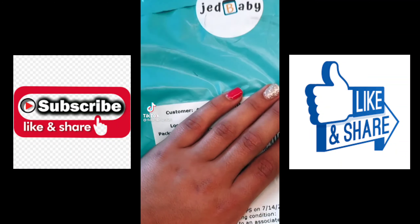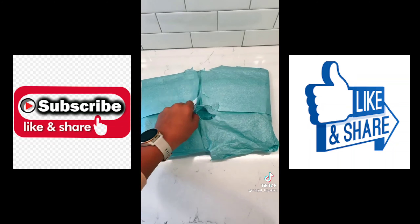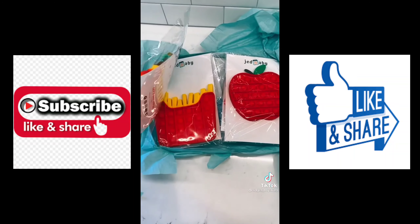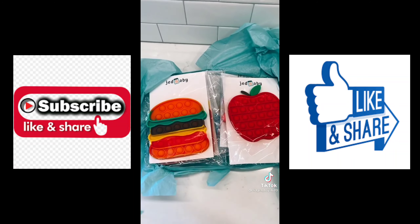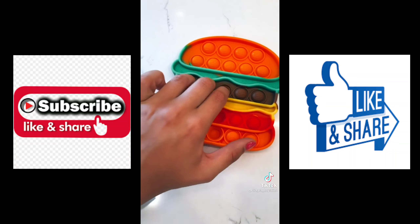I just got a package from Jed Baby — let's open it! I love their pop-its so much and the packaging is so cute. No way — look at how awesome these are, they're all food-themed! I'm so excited, let's get started opening them.